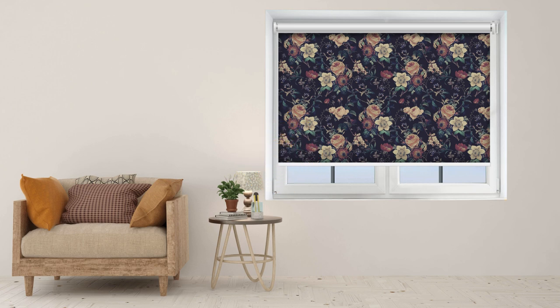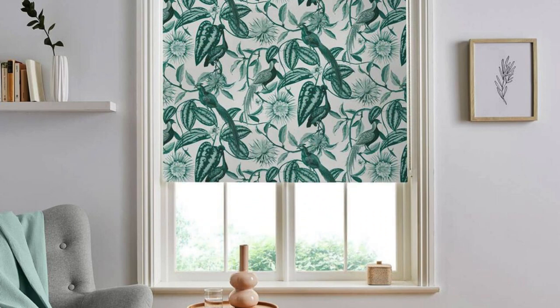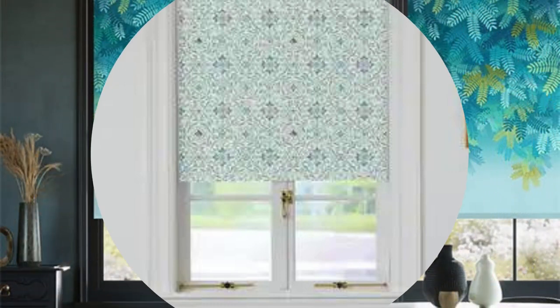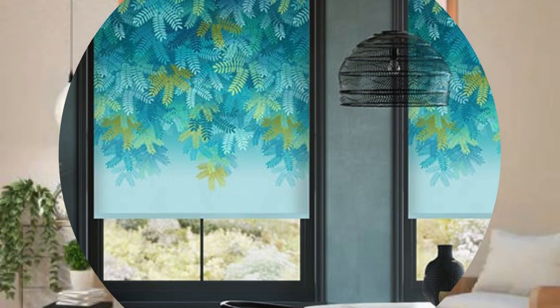Motorized blinds, for instance, offer the convenience of remote or smart home automation, allowing users to effortlessly adjust the blinds with the touch of a button or through voice commands. This modern technology not only enhances the overall user experience, but also adds an element of convenience and accessibility, particularly for individuals with mobility challenges or those seeking a cutting-edge home automation system.